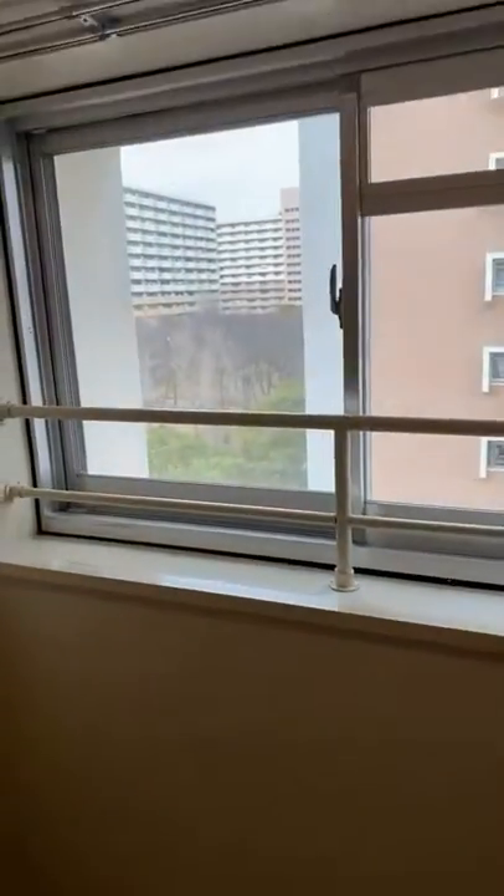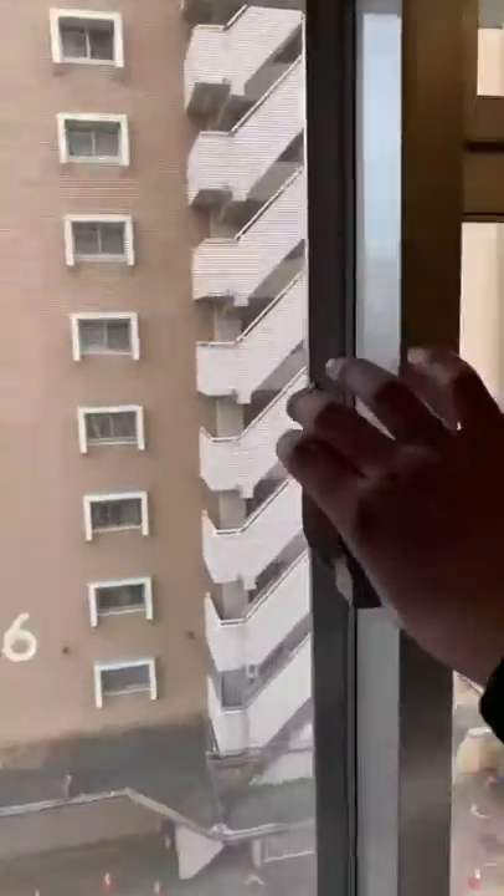And this is one bedroom. Since it's the corner room, there is a side window here.